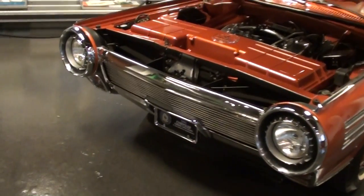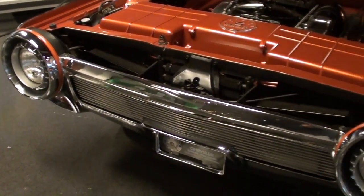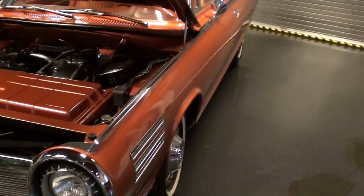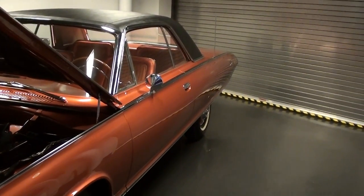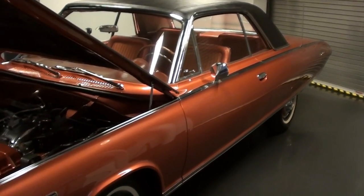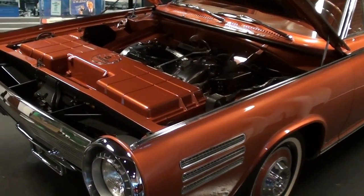We have a unique opportunity to take a close look at it, so we're going to do just that. You can see the styling is pretty unique for the time — they were definitely going for a futuristic appearance. This car was actually styled by Ghia in Turin, Italy, and then they brought the bodies back to America where the final assembly was completed.